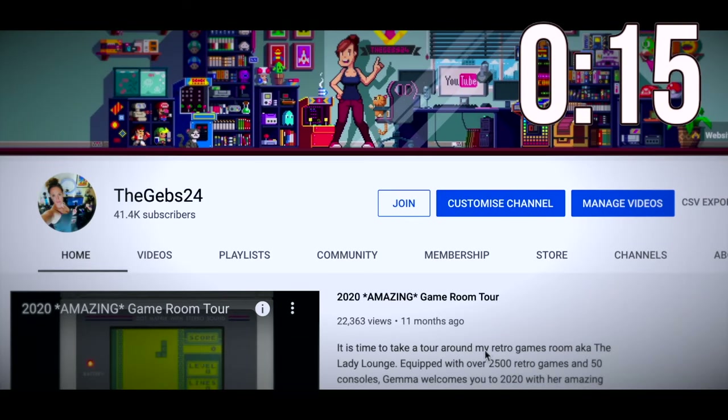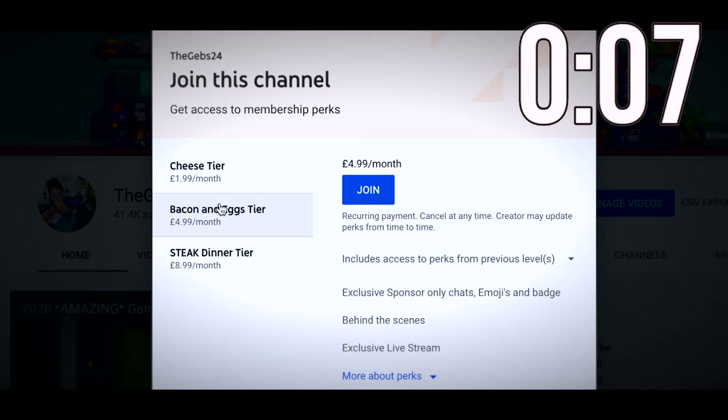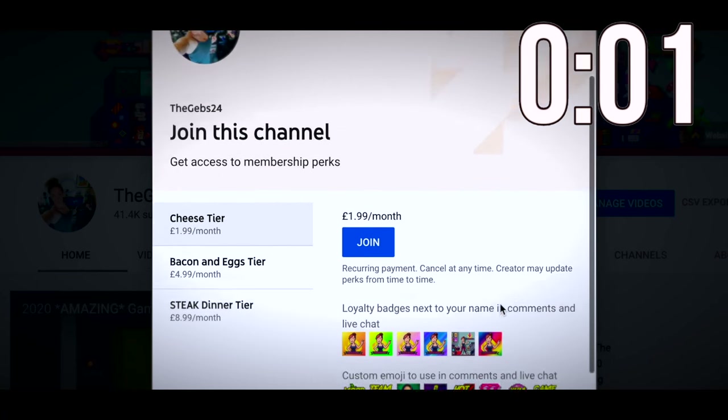I need a few seconds to tell you about channel memberships. If you want to become a channel member, click join from the main page or the second link in the description. There are three tiers, all with different perks. Thanks for your time - let's continue with the video.